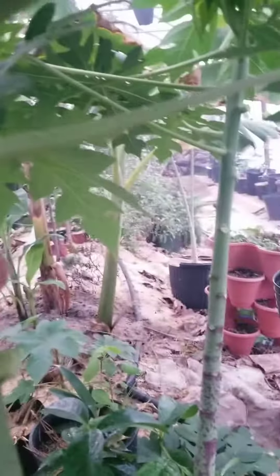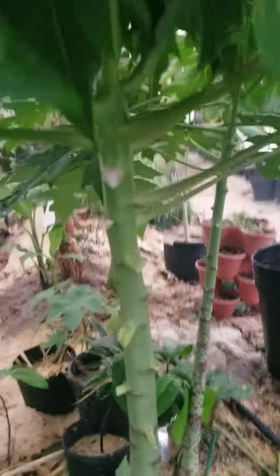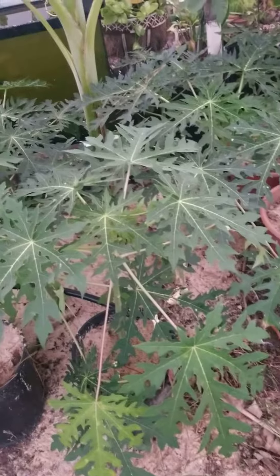Maybe right there — camera doesn't want to focus. Let's see if I can get it... little bud right there. The tree over there doesn't really have anything.